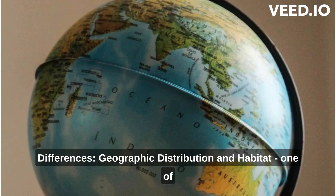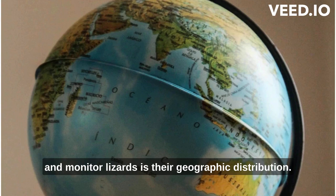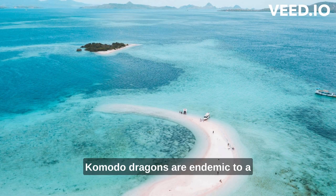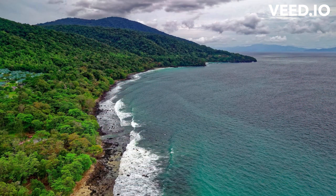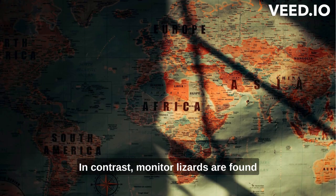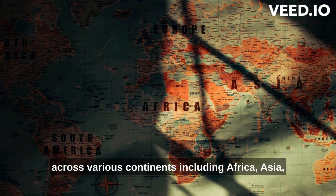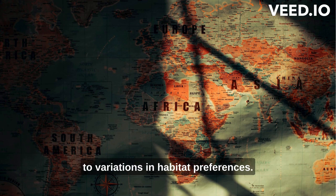One of the most notable differences between Komodo dragons and monitor lizards is their geographic distribution. Komodo dragons are endemic to a few Indonesian islands, including Komodo, Rinca, Flores, Gili Motang, and Gili Dasami. In contrast, monitor lizards are found across various continents, including Africa, Asia, Australia, and the Americas.